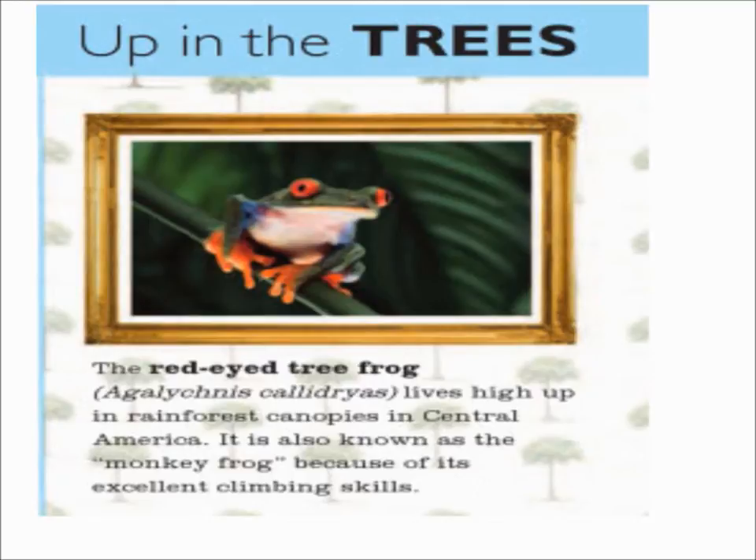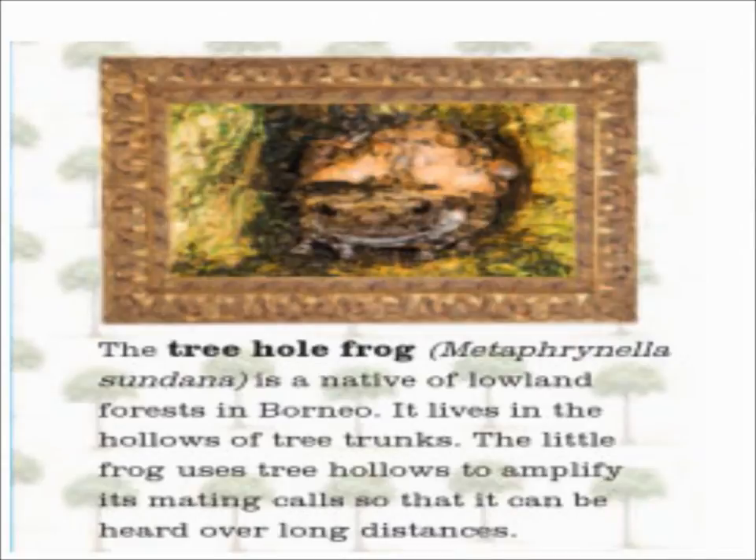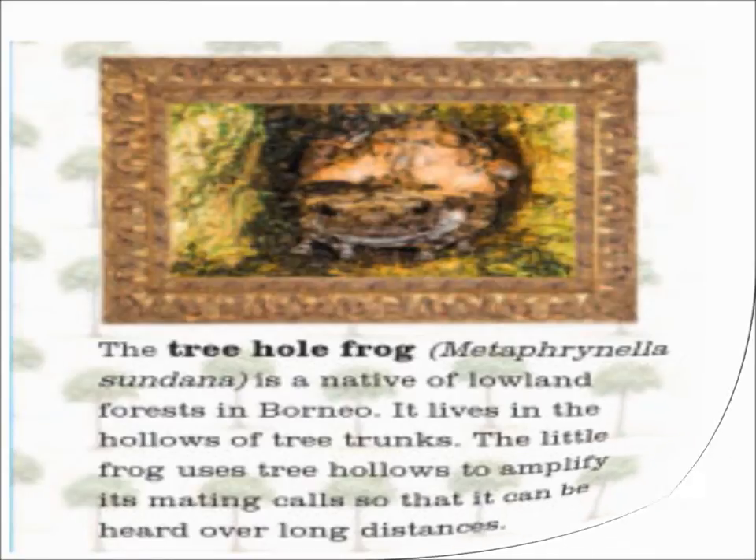Up in the trees. The red-eyed tree frog lives high up in rainforest canopies in Central America. It is also known as the monkey frog because of its excellent climbing skills. The tree hole frog is a native of lowland forests in Borneo. It lives in the hollows of tree trunks. The little frog uses the tree hollows to amplify its mating calls so that it can be heard over long distances.